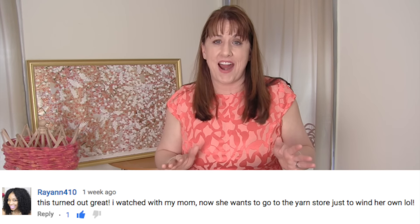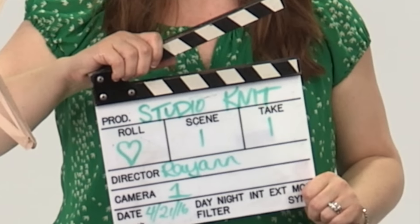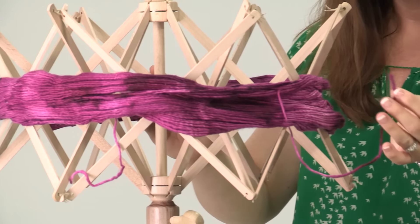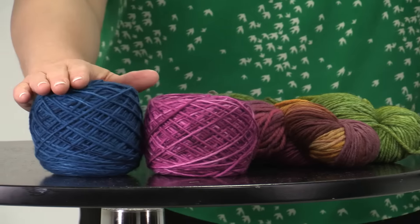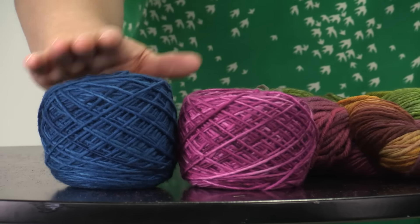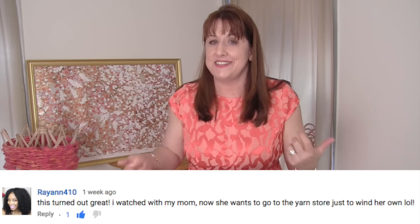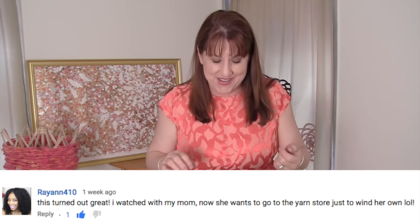Rayanne410 was with me at NextUp over at YouTube Space in LA and helped me film my yarn swift and ball winder video — check that out if you haven't. She let me know her mom wants to go to the yarn store and wind up some yarn. Her mom crochets, so that's very cool. Hello to Rayanne's mom!